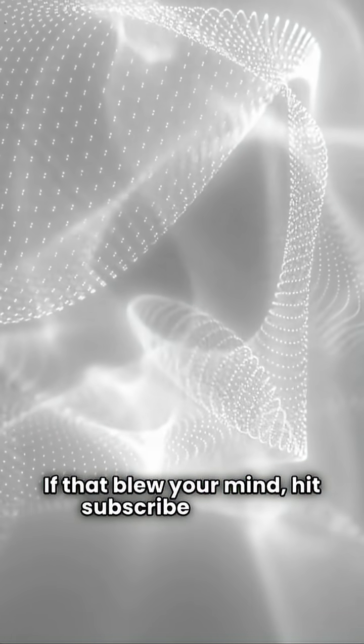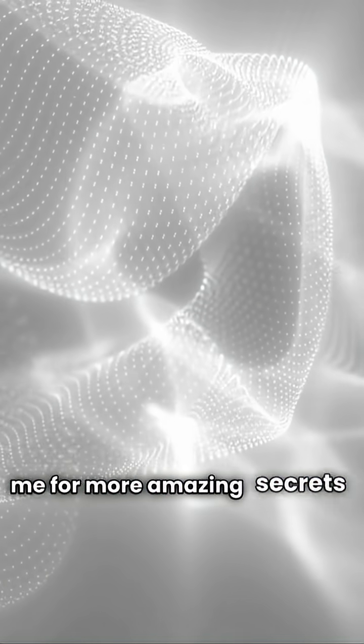If that blew your mind, hit subscribe and join me for more amazing secrets of the natural world.